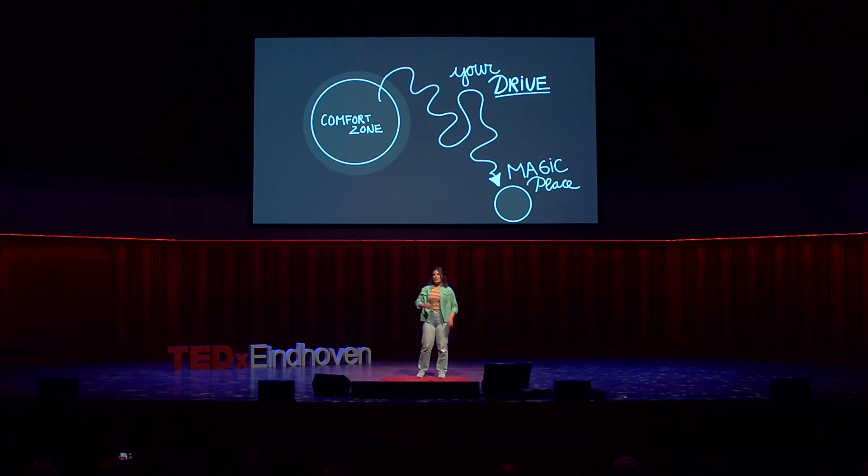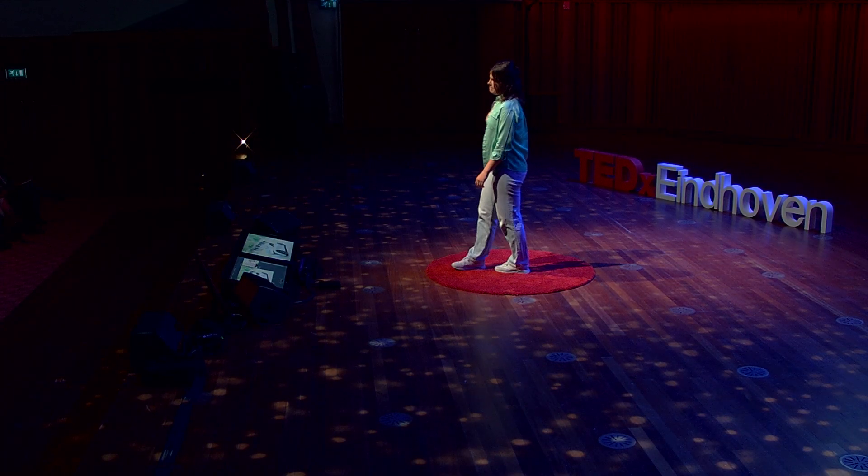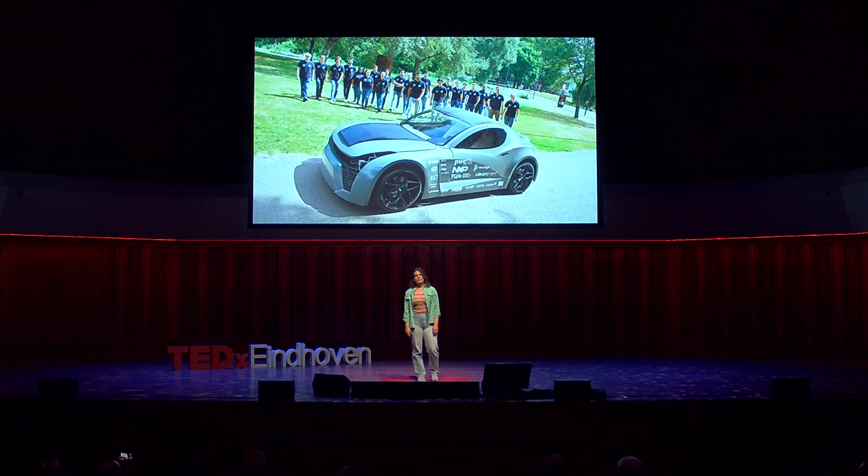That magic place was being the team lead of this student team project. It felt so far out of my reach — foggy with thoughts of 'Can I do this? Am I good enough?' But when you truly believe in your own drive, it will bring you to that place and you will nail it. So take a leap of faith, rediscover where the magic will happen again. Ladies and gentlemen, what's your drive?